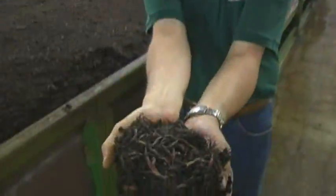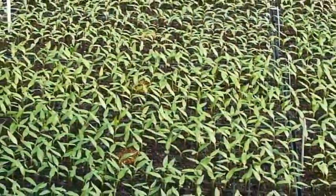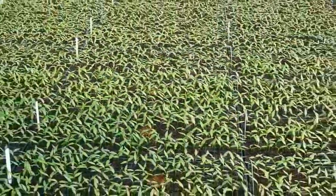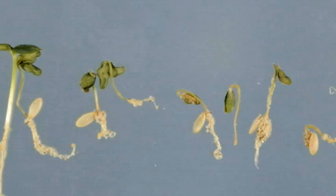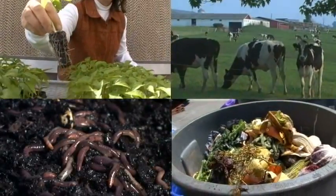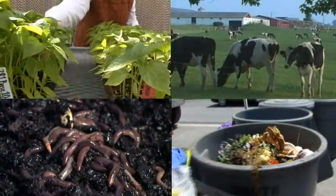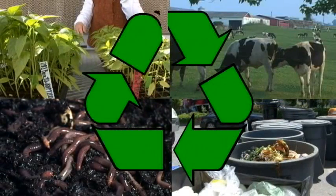Commercial vermicomposting facilities can process most kinds of organic waste. Vermicomposting converts renewable resources into viable alternatives for synthetic fertilizers. Vermicomposts can suppress the disease symptoms caused by some plant pathogens. The more we understand about the biology of these living soil amendments, the more effectively we can use renewable resources for sustainable crop production.